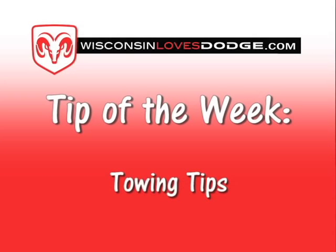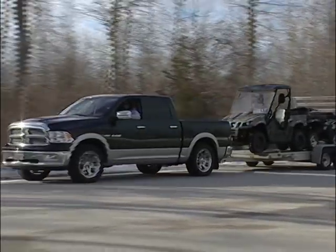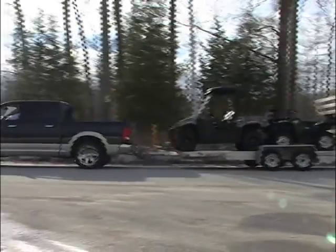Folks, it's time now for our WisconsinLovesDodge.com tip of the week. I tow everywhere I go — I've got my big ATV trailer with me today, and in the summer I've got my big boat. Dale Strohschein has been towing all his life, and I call him 'motorhead' because he knows so much about trucks.